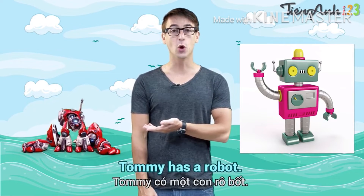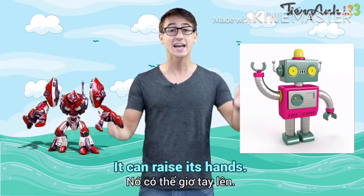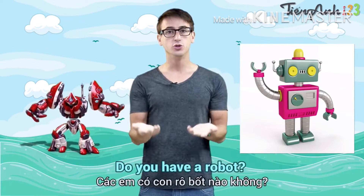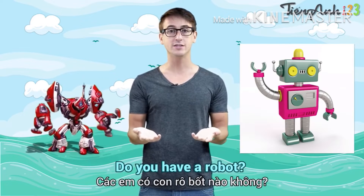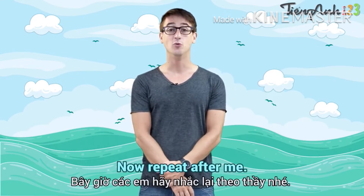Tommy has a robot. It can walk. It can raise its hands. Do you have a robot? Show it to me. Now, repeat after me. Robot.